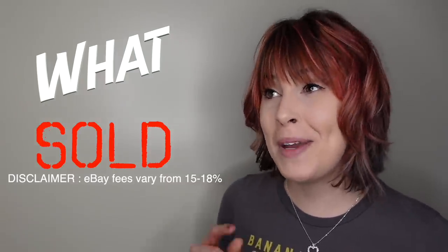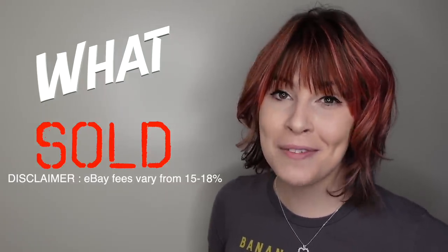Today we're revisiting an older video to see what sold, what I made a profit on, and what I probably could have left on the shelf.